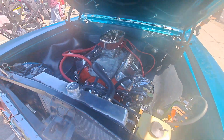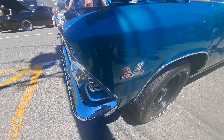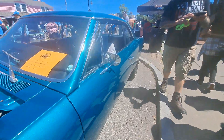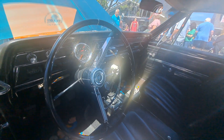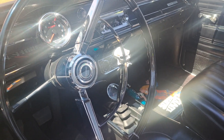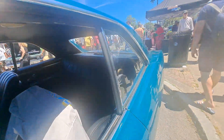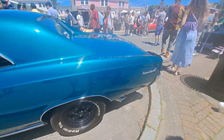427, you guys — 66 Chevelle 427. This thing is nice. Turbojet, man, this thing is nice. Super Sport, of course. Look at that shifter — how cool is that? Look at it, it's so cool. Yeah, it's nice, it's clean. It's a nice clean one. Not bad for '66, I can tell you that right now.